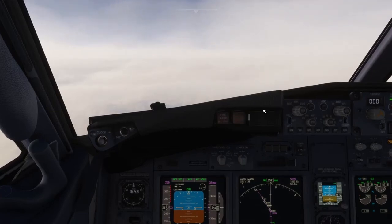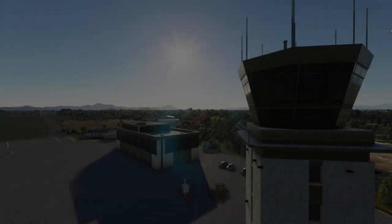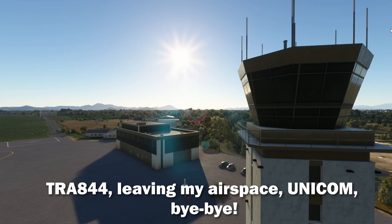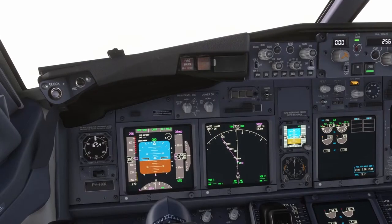Someone is really doing their best in the background of that controller with violin. Transavia 844, you're in Unicom. Bye-bye. Transitioning to Unicom, Transavia 844. Goodbye.